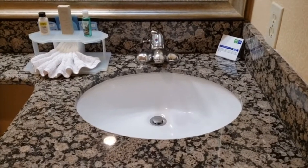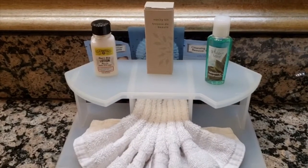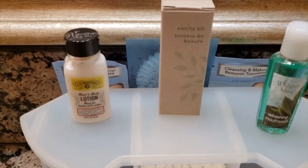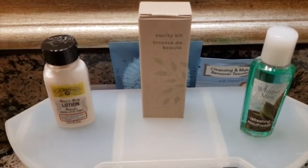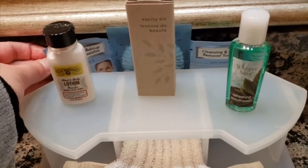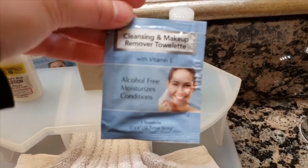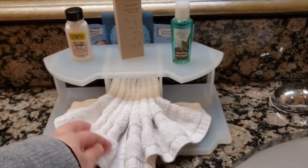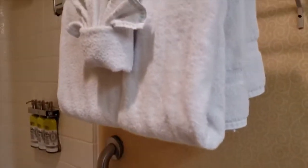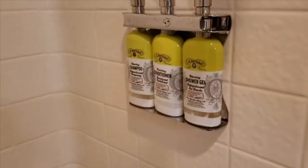This is the bathroom. It comes with lotion, vanity kit, and mouthwash. There is also a cleansing and makeup towel, and a shower cap. There is a hand towel as well. It comes with shower gel, conditioner, and shampoo.